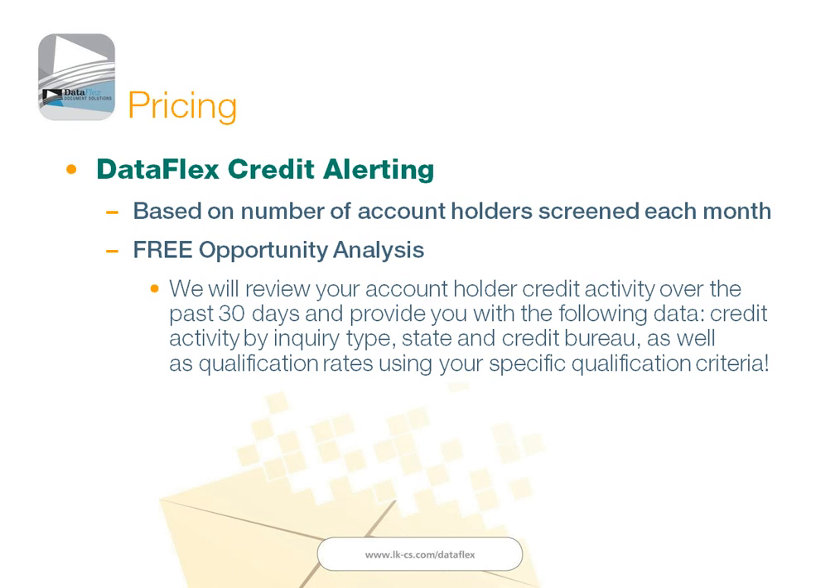One of the things LKCS can do on the credit alerting side is we offer what we call a free opportunity analysis. We can take the names and addresses of your account holders, run them through the credit alerting system, and actually tell you how many of your existing account holders in the past 30 days have had inquiries on their credit for mortgage loans, auto loans, credit cards, and similar. That will give you some idea going forward of how many account holders you can expect us to send offers to each month. Then we can discuss percentages we see for recapturing that loan business that might be leaving you. I would be happy to run that opportunity analysis for any of you — just contact me after this webinar.